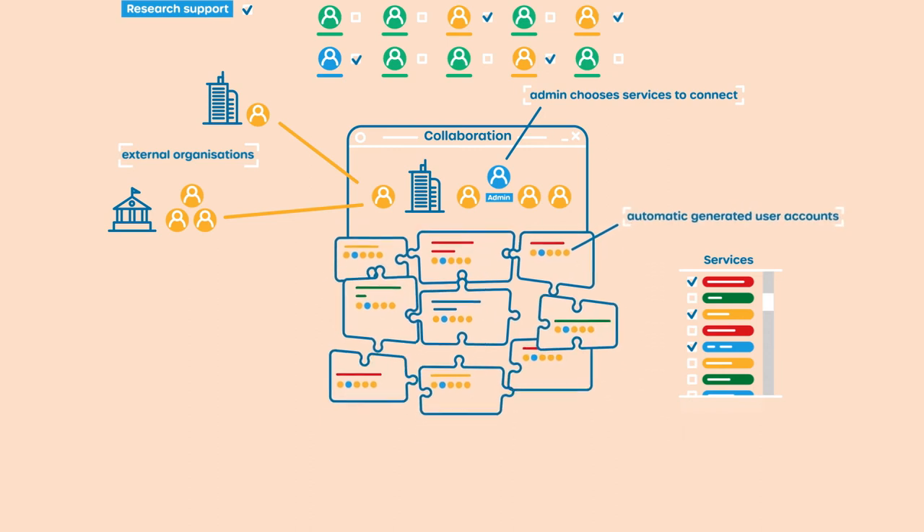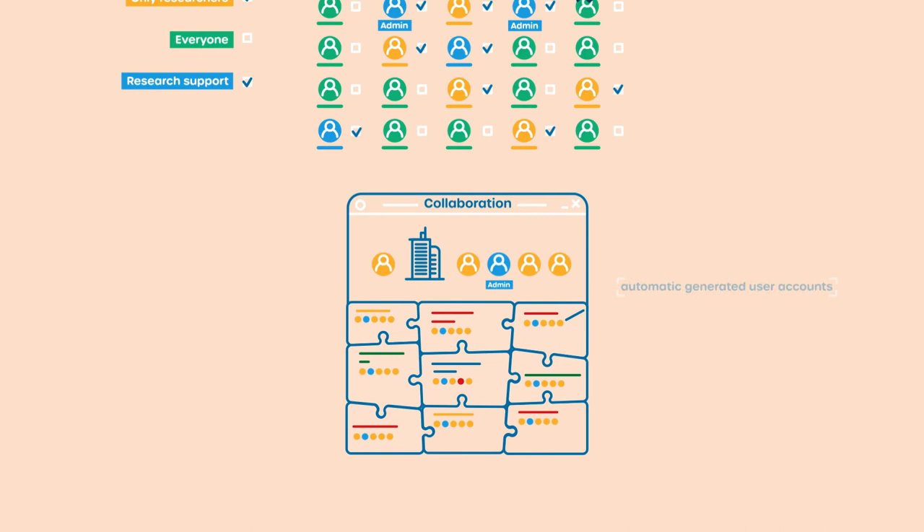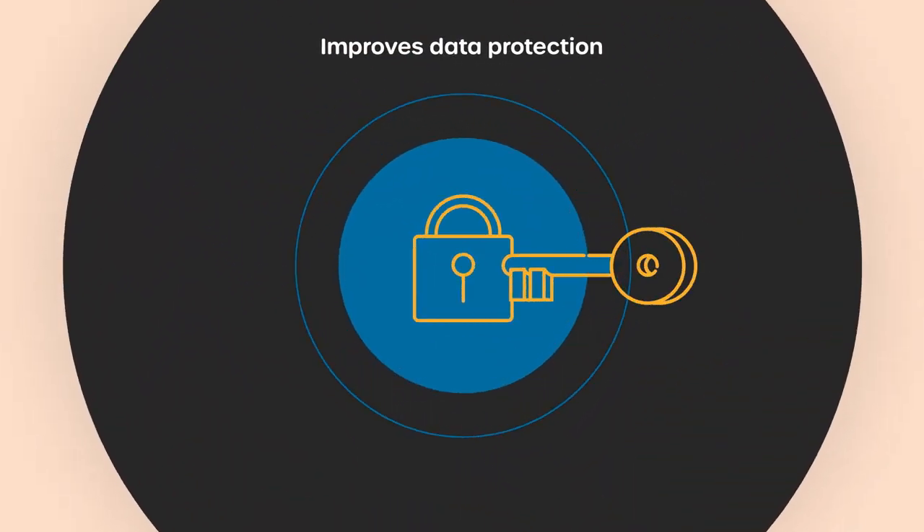Access is automatically arranged by SERF Research Access Management. When a researcher leaves their institution or the collaboration, access to resources can be blocked, which improves data protection.